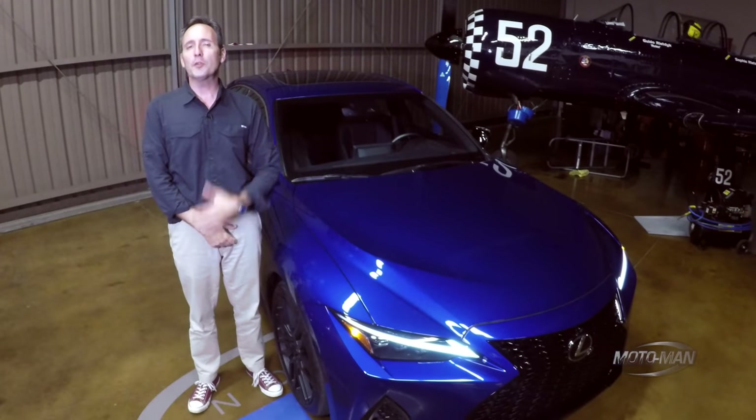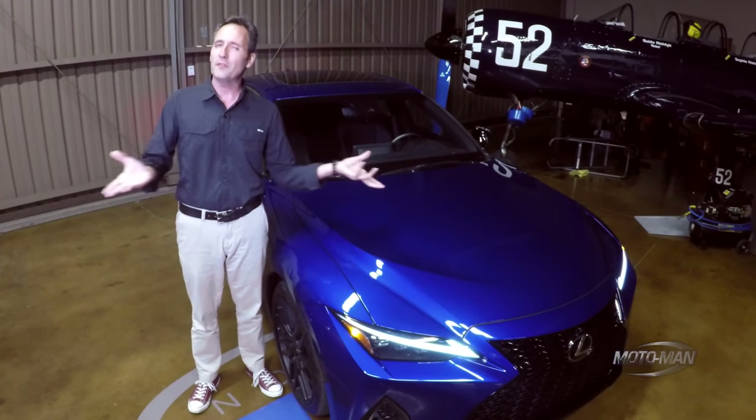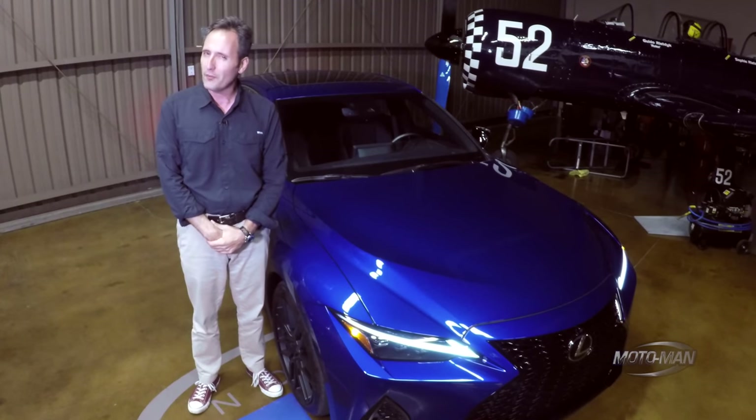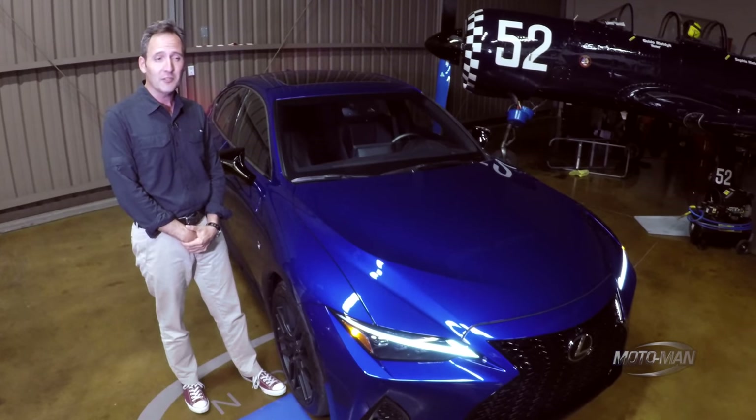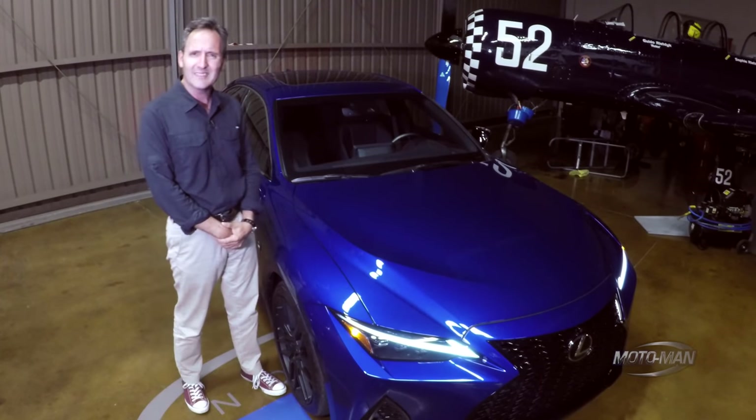Friends, I come to you today with both good news as well as bad news. I feel it prudent we get the bad news out of the way first. We have the very unfortunate task of officially saying goodbye to a dearly departed friend of ours, the Lexus GS.